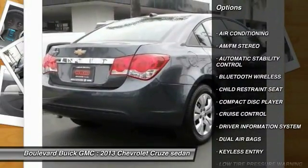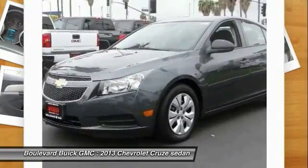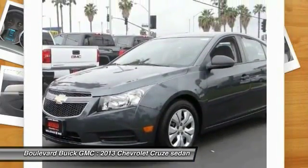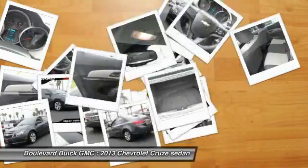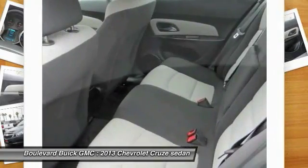Keyless entry, steering wheel audio controls, traction control, dual airbags, Bluetooth wireless data link for hands-free phone, air conditioning front, power steering, cruise control, automatic stability control, AM FM stereo radio.